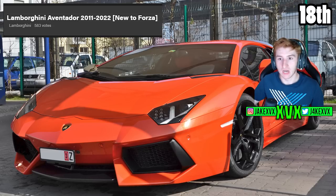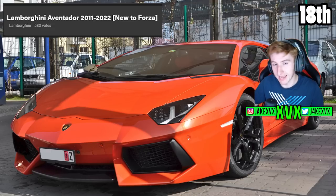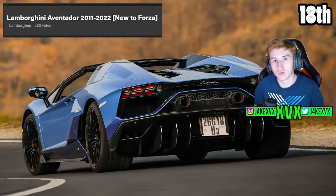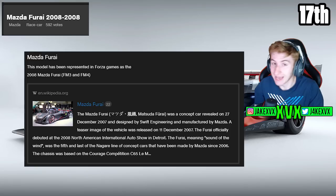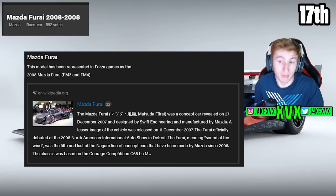The 18th top voted car is the Lamborghini Aventador from 2011 to 2022 with 583 votes. This topic is for voting on Aventador named models not in Horizon 5, like the Roadsters and the Aventador LP 780 Ultimate — so while the Aventador is in the game, this is voting for other variants. The 17th top voted car with 592 votes is the Mazda Fiori, which has been in Forza Motorsport 3 and 4 before, which I think increases the likelihood of it coming back.